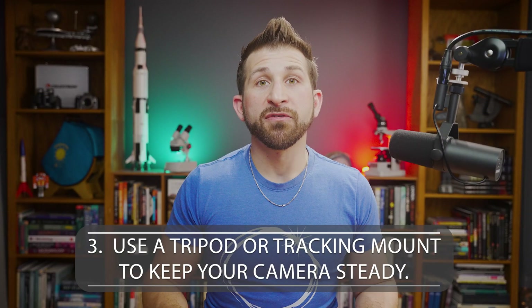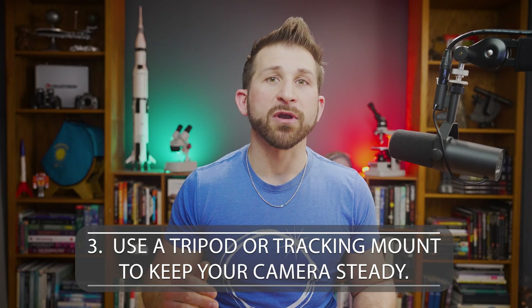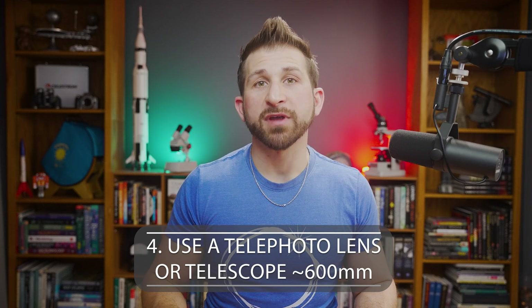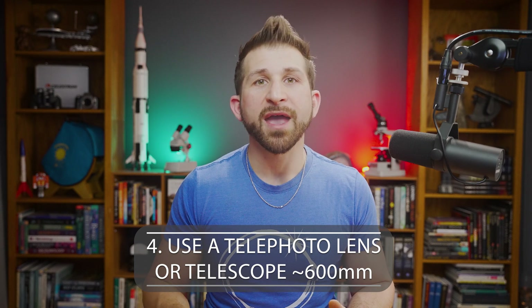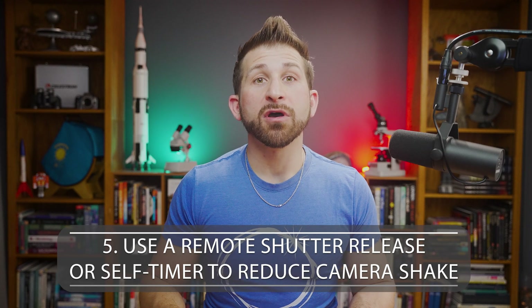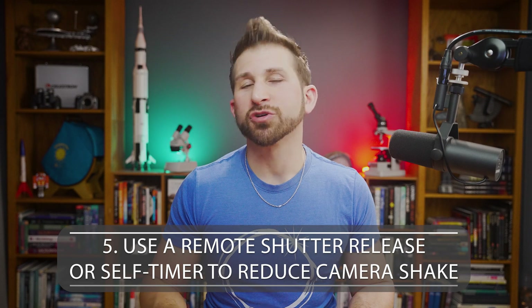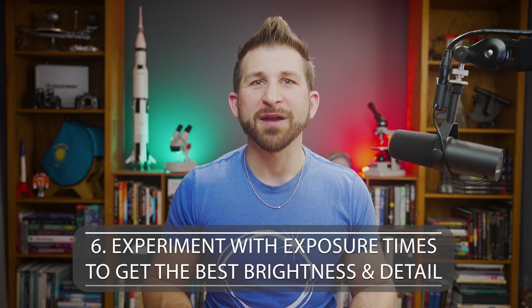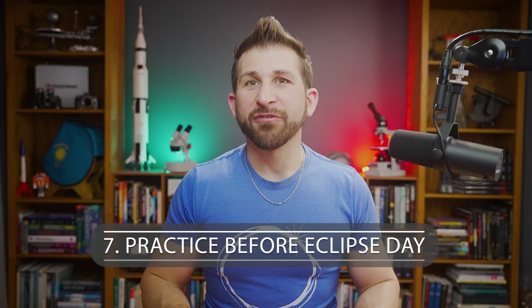Number 3: Consider using a tripod, tracking mount, or other stabilizing equipment to keep your camera steady. Number 4: Use a telephoto lens or telescope with a focal length of up to 600 millimeters to get a closer view and create a more dramatic effect. Number 5: Use a remote shutter release or self-timer to reduce camera shake and capture a sharper image. Number 6: Experiment with different exposure times to get the right balance of brightness and detail. Number 7: Practice before eclipse day, as solar astronomy is very different from traditional photography and astrophotography.